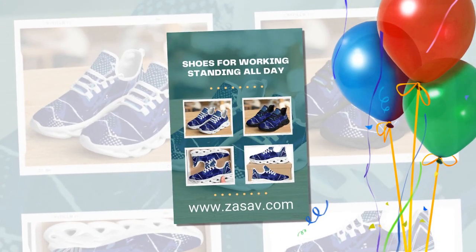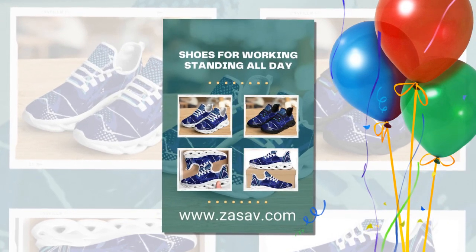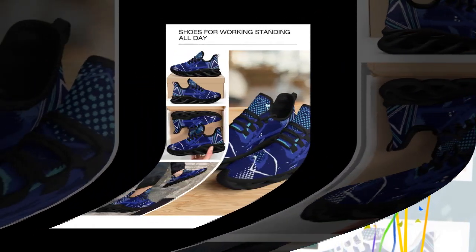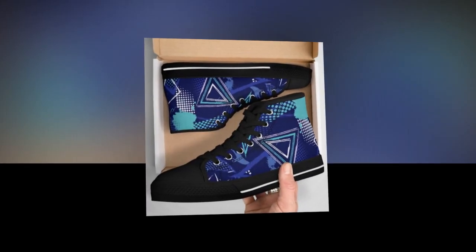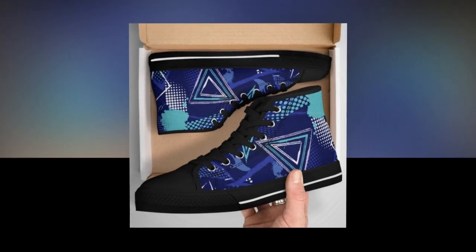One of the most timeless materials in footwear history is canvas. Not only is it lightweight and breathable, but it also adds a charming, retro touch to your outfit. With a 100% canvas upper, these shoes are perfect for summer, giving you that laid-back, effortless fashion look. Plus, canvas shoes are incredibly durable, making them an excellent addition to any wardrobe.